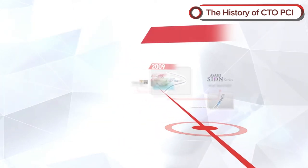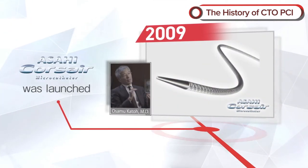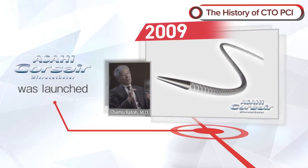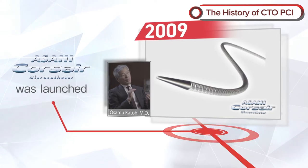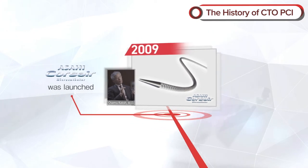In 2009, the channel dilator CORSAIR was launched. In response to doctors' request for a flexible but not breakable catheter that could be rotated to pass through narrow channels, Asahi Intech prepared numerous trial products and finally achieved the CORSAIR.